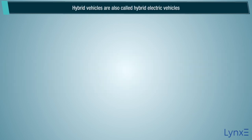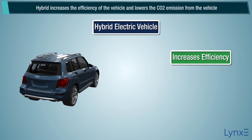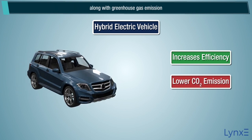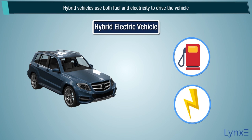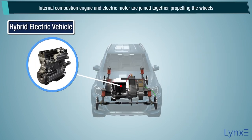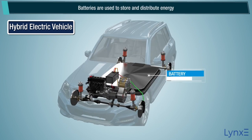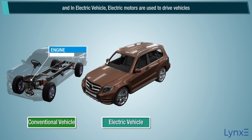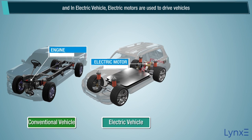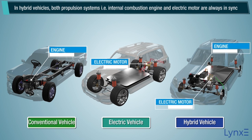Hybrid vehicles are also called hybrid electric vehicles. Hybrid increases the efficiency of the vehicle and lowers the CO2 emission and greenhouse gas emission from the vehicle. Hybrid vehicles use both fuel and electricity to drive the vehicle. Internal combustion engine and electric motor are joined together propelling the wheels. In hybrid vehicles, both propulsion systems — the internal combustion engine and electric motor — are always in sync.